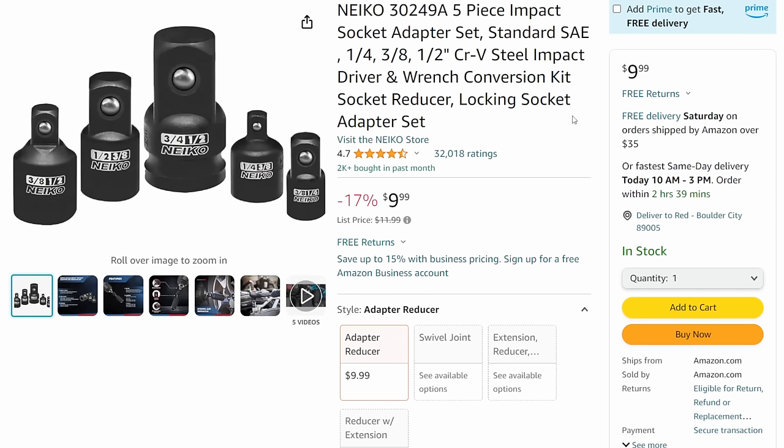Next up, Nico impact adapter set - I've talked about this before. If you haven't grabbed it, you've got to do it. $10 for this conversion set. It lets you take a three-eighths to a half, a half to a three-eighths, a three-quarter to a half, a quarter to a three-eighths or three-eighths to a quarter. When you have a ratchet but not the socket in that size, this is the one that fixes all those problems. It gets you out of a lot of jams for $10. Nico makes great stuff.